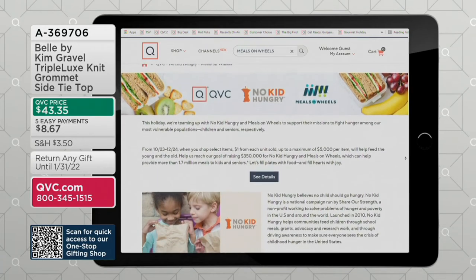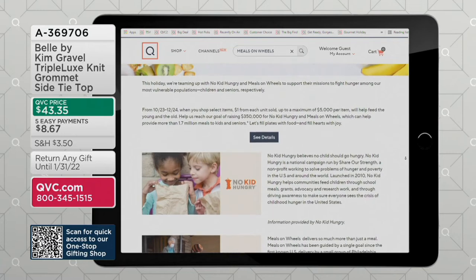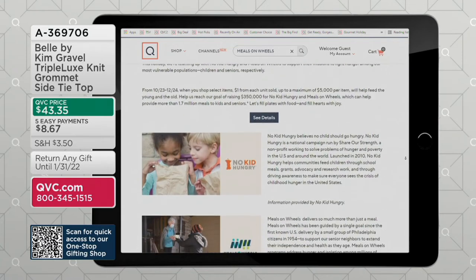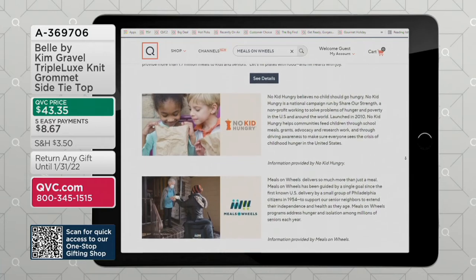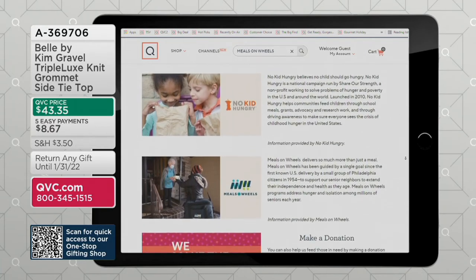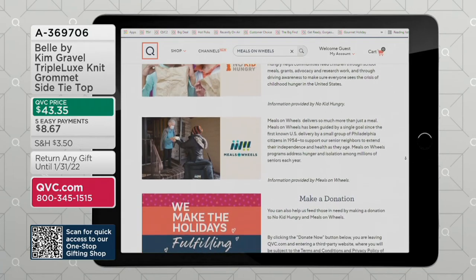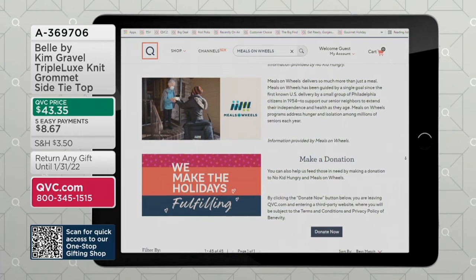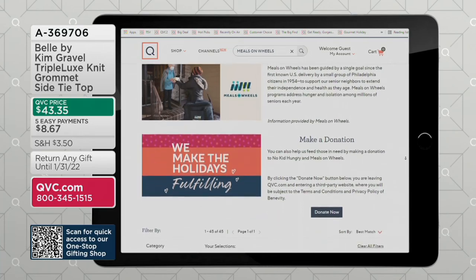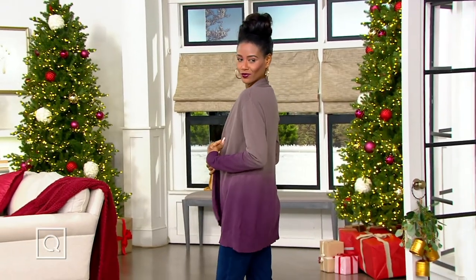We are teaming up to feed those in need with Meals on Wheels and No Kid Hungry. There is a place on QVC.com — if you search No Kid Hungry, you can shop for certain items that will go towards feeding those in need, and we have a goal we're trying to reach. You can also just make a donation. Learn more on QVC.com. And now, time for an expiring price.